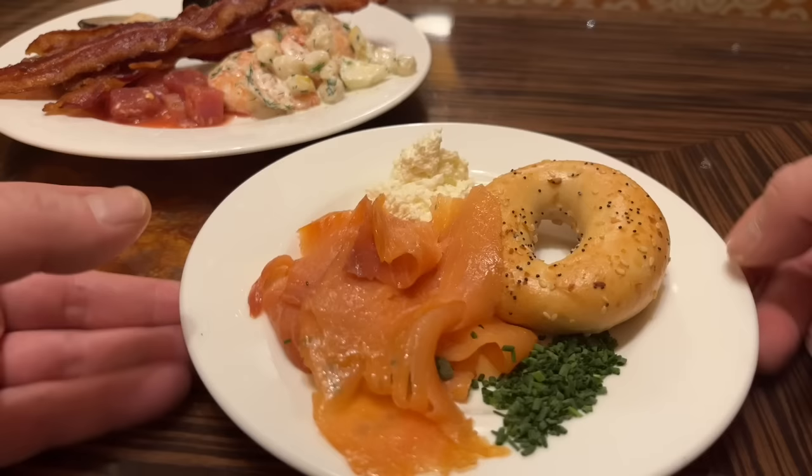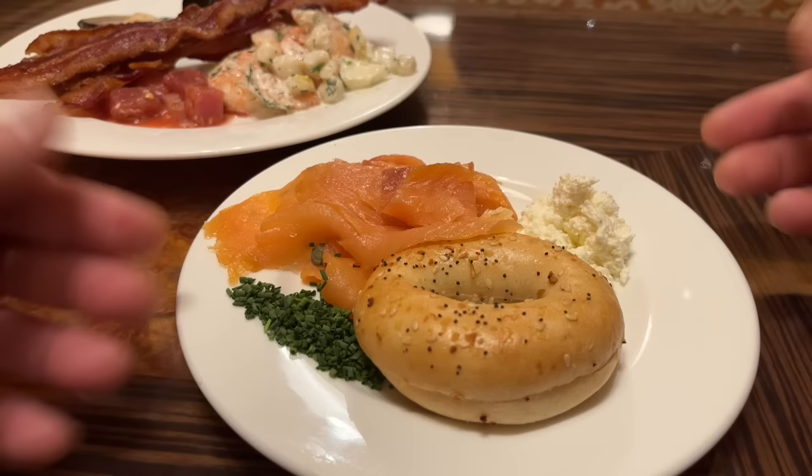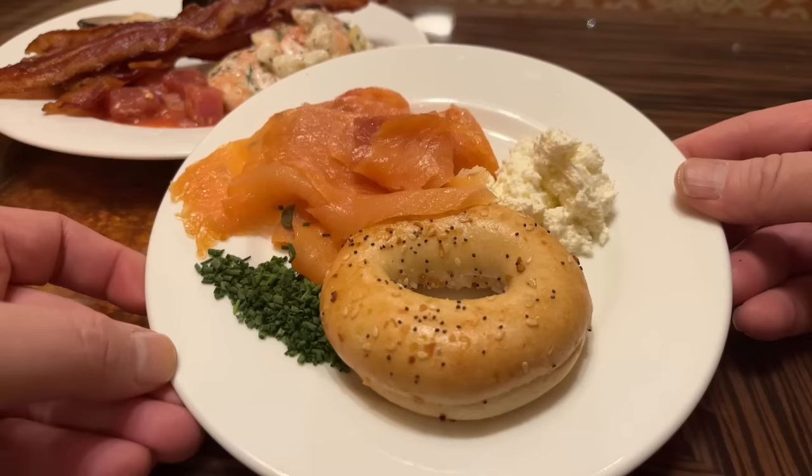I don't know what those green granules are and I'm not going to pretend I do. Some people in the comments say I should find out, but I'm just a regular guy — I'm a medic, not a food reviewer. I just enjoy going to buffets and sharing it with you. Let's eat — first, the bacon.